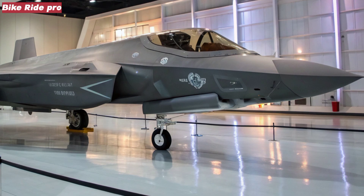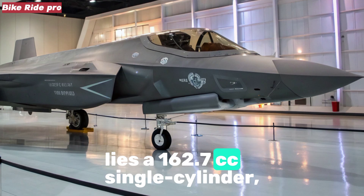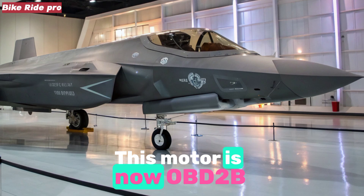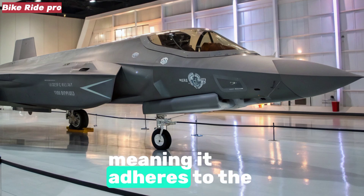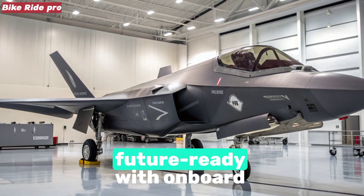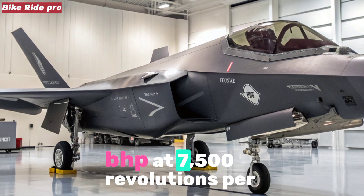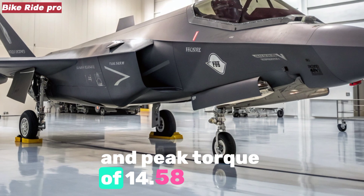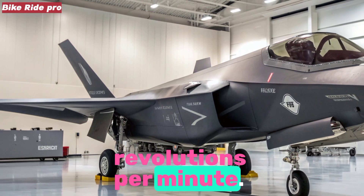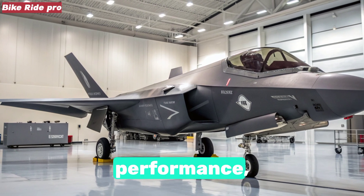Engine and performance. At the heart of the 2025 Unicorn lies a 162.7cc single-cylinder, air-cooled, fuel-injected engine. This motor is now OBD-2B compliant, meaning it adheres to the latest Bharat Stage 6 Phase 2 emission norms, while also being future-ready with onboard diagnostics. Power output stands at 13 bhp at 7,500 rpm, and peak torque of 14.58 Nm comes in at 5,500 rpm. These figures may not sound groundbreaking,